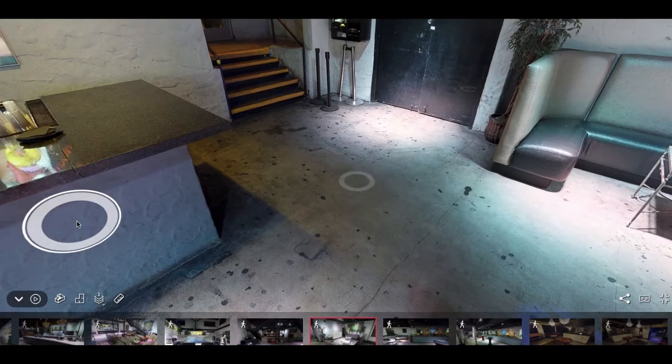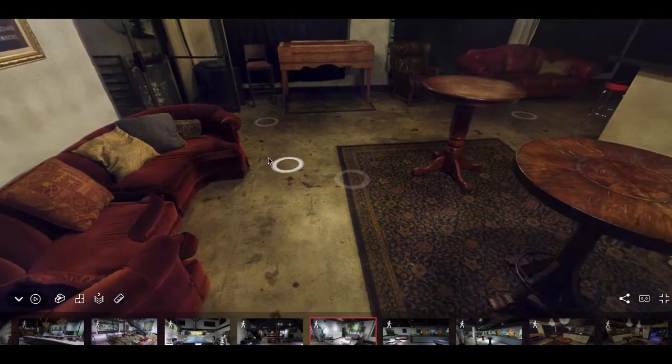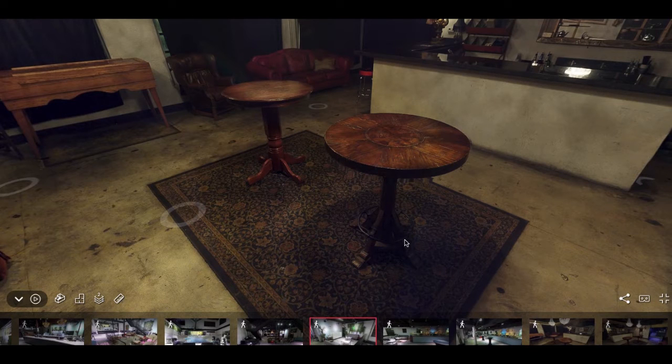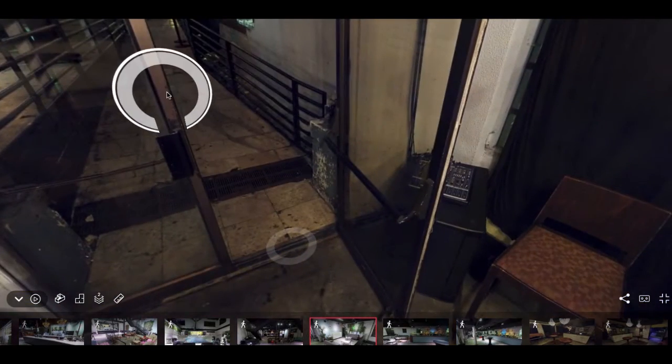One last part to show you before heading outside is our speakeasy room, right here. It has really antique furniture — a very nice touch — and a customized selection of drinks, which tries to make the feel of the room when you order a drink in here. We have a table that can be utilized for cigar rolling to fit the theme as well. There's also an elevator downstairs that takes you straight up to this room, so a neat idea would be to use it for VIP guests.